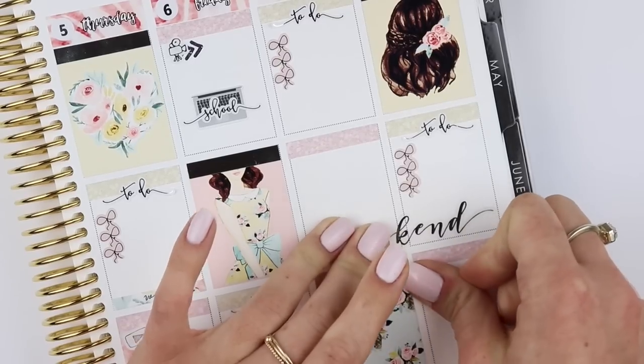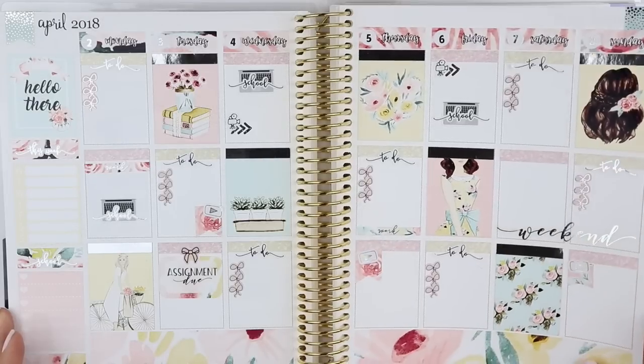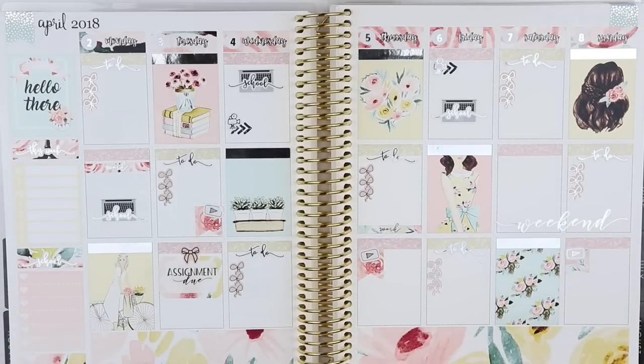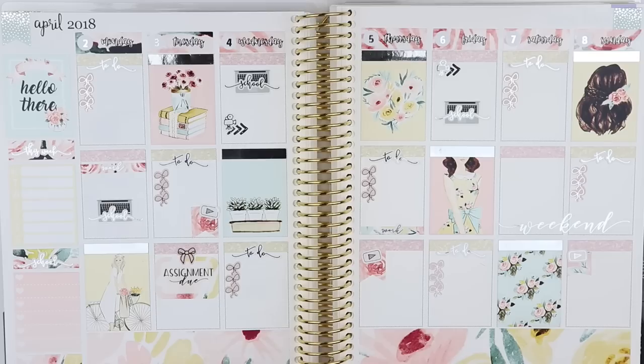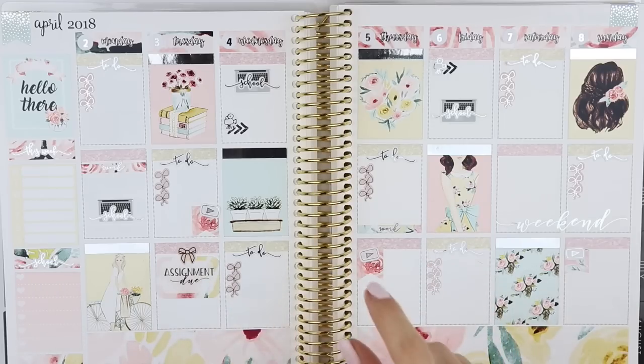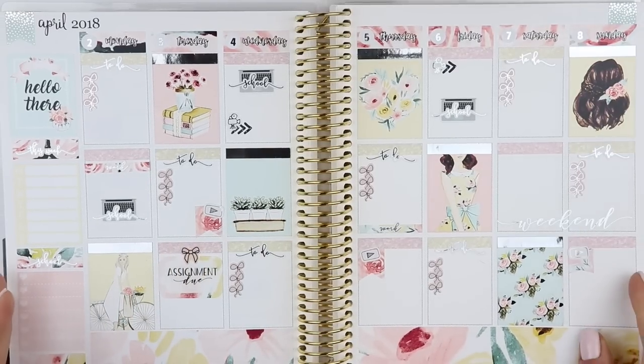I'm going to try to have an Erin Condren plan with me and a B6 plan with me up. This is the full look at the spread — I think it's beautiful, I'm obsessed with the floral and the yellow, and I love how it turned out. Don't forget to subscribe to my channel and follow me on Instagram at My Life Stuck on Paper, and follow Shanee, Julie, and Christy on Instagram and subscribe to their YouTubes — I'll link them all down below. I love their videos and their spreads always turn out beautiful. Hope to see you guys soon, bye!